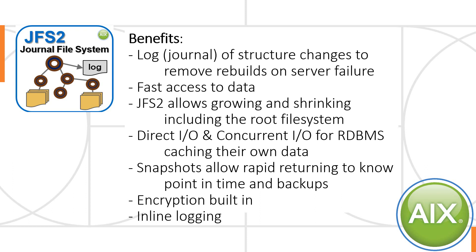Some of the hot features of JFS2: it's a logging or journaling file system. It journals the structural changes to the file system — if you've created directories or changed the size of files, that metadata is logged so that when you have a server failure, you can replay the log and get the file system structure back up to date. It's not logging the actual data in the files; that's a user or application responsibility. JFS2 also allows the growing and shrinking of all file systems, including the root file system. It allows direct IO or concurrent IO for relational database management systems. It also has a snapshot feature and encryption built in — it's an option you can switch on.